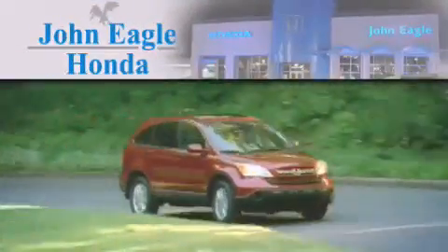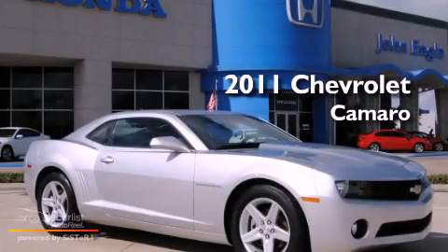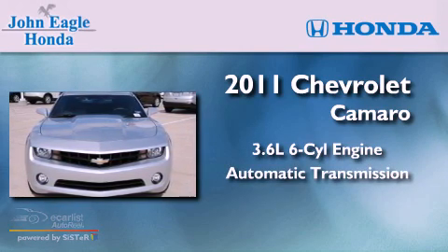Another fine vehicle offered by John Eagle Honda of Houston. This is a 2011 Chevrolet Camaro. It has a 3.6-liter six-cylinder engine and an automatic transmission.